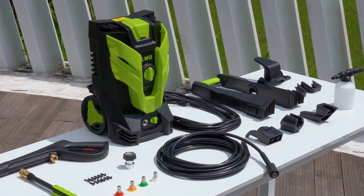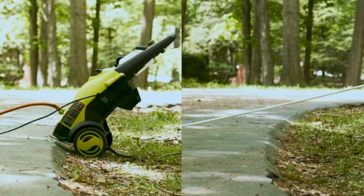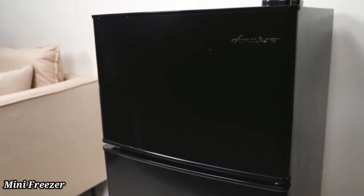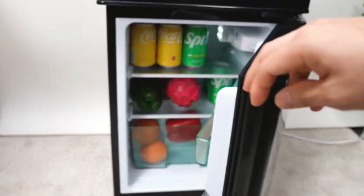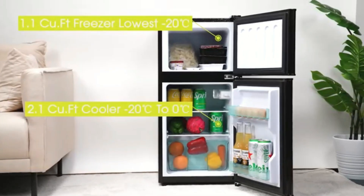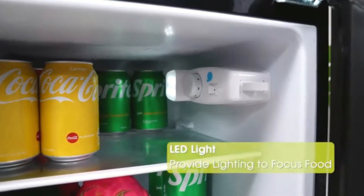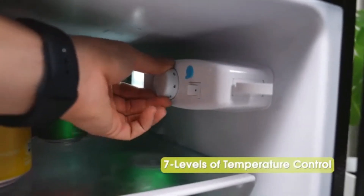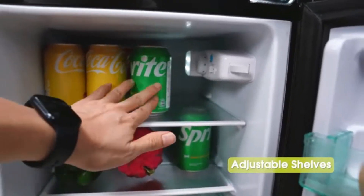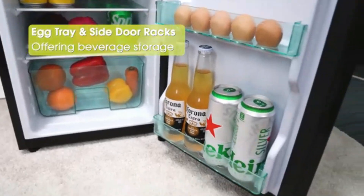This extended hose, combined with the product's compact dimensions of 14"L x 11"W x 18"H, means it can fit into tight spaces. Mini Freezer: The Bangson Upright Freezer with a compact capacity of 1.1 cubic feet is an ideal solution for those seeking additional storage without compromising space. Its dimensions of 18.5 inches in depth, 18 inches in width, and 19.1 inches in height make it suitable for small apartments or dorm rooms.